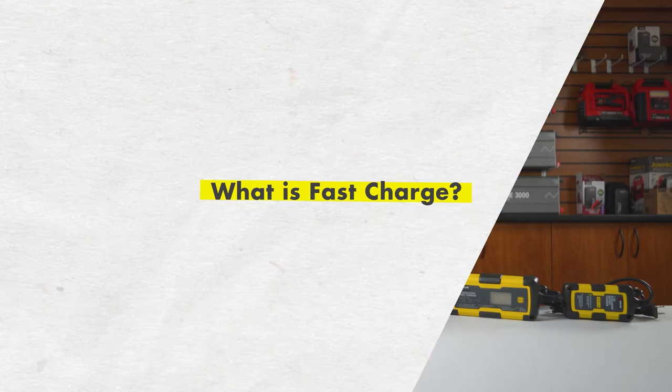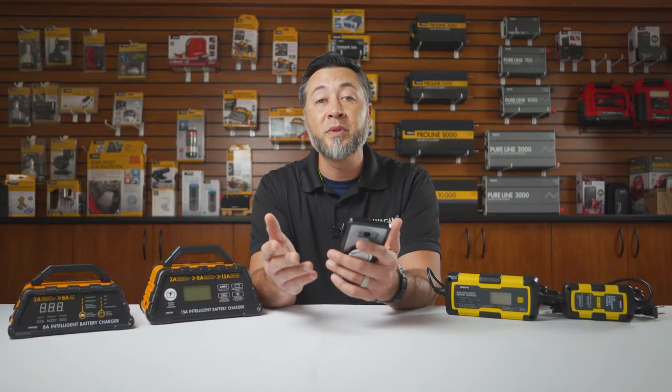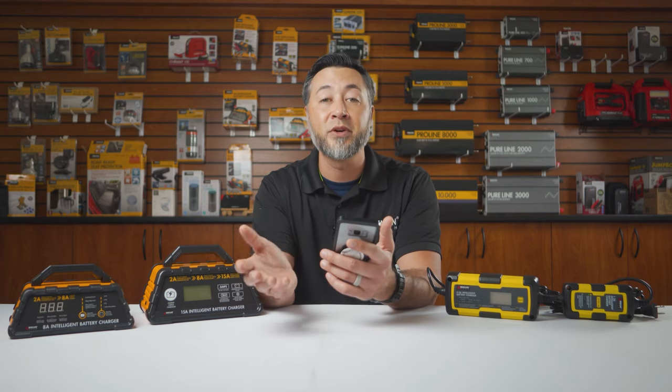What is fast charge? Fast charge is when the battery charger applies a high amperage or current to the battery in order to charge it in less time. Conversely, what is slow charge? Slow charging is when the battery charger applies a very low and steady charge current to the battery over an extended period of time.